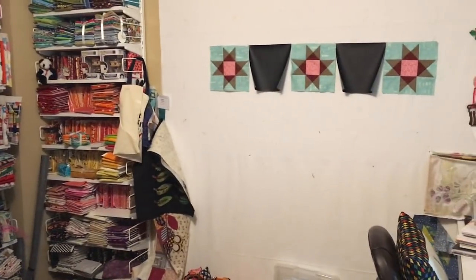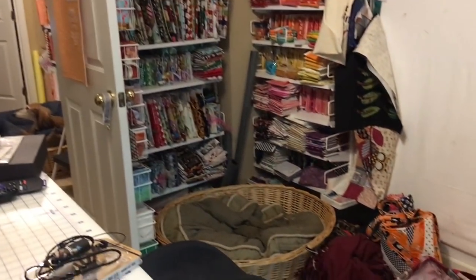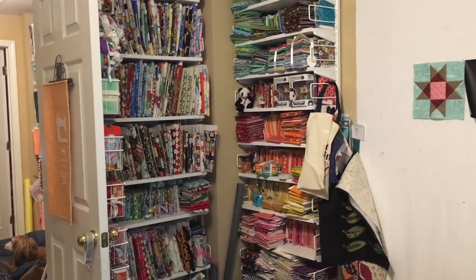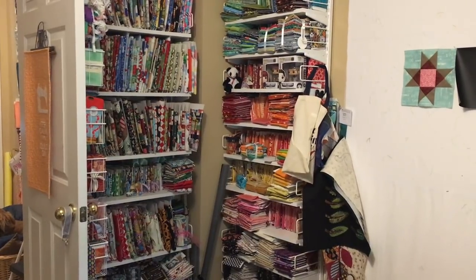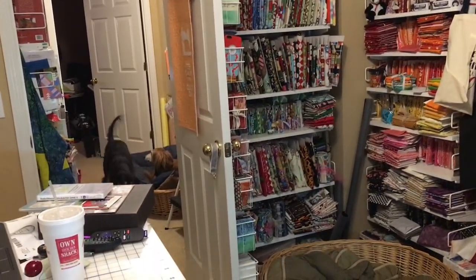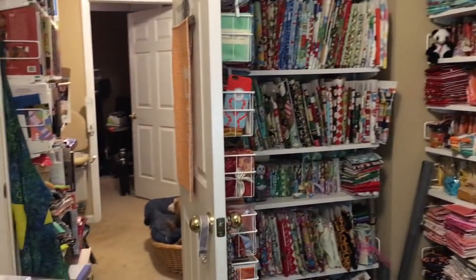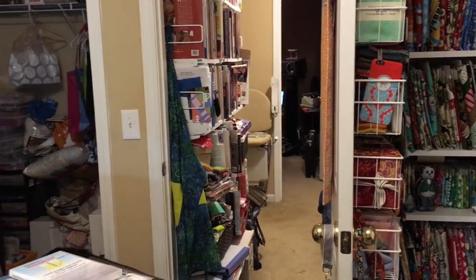A lot of times when you see me on the celebrity Soft Pants Stitching segments, you're seeing this shot from where the computer is. There goes Giacomo — that's his bed, he usually sleeps right there. This corner has a bunch of fat quarters; this is where I store most of my fat quarters. All these shelving units came from the Container Store.